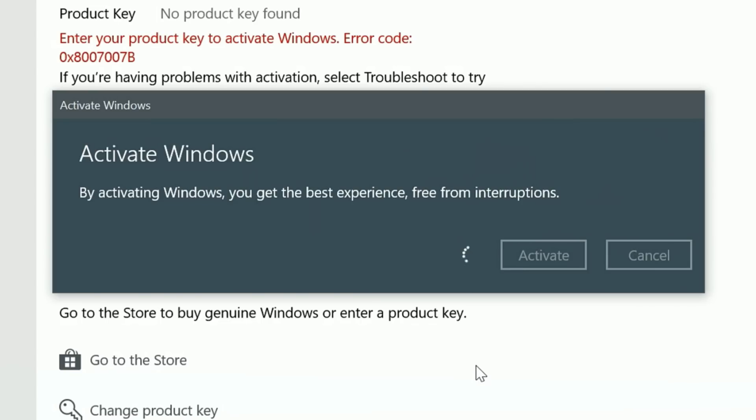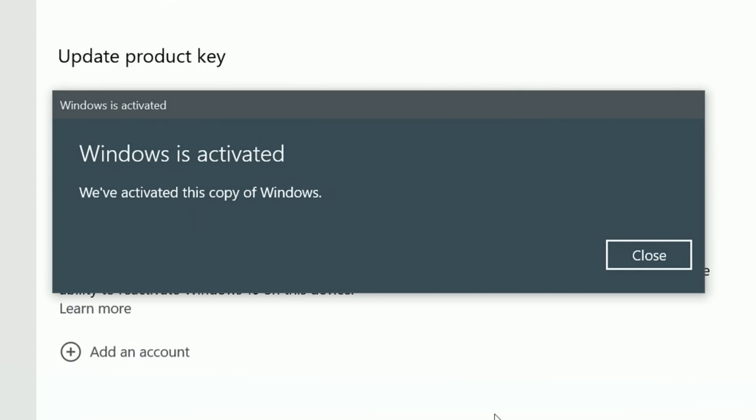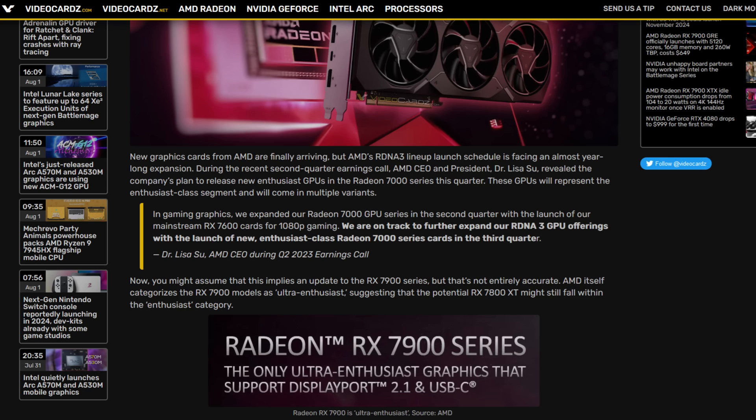If you're like me and you've been across several generations of CPUs and GPUs, you know there are moments where we see marketing from AMD, Nvidia, and Intel. With a recent statement from Dr. Lisa Sue on the quarterly earnings call, I don't really know if this is a genuinely exciting moment or just marketing from AMD.